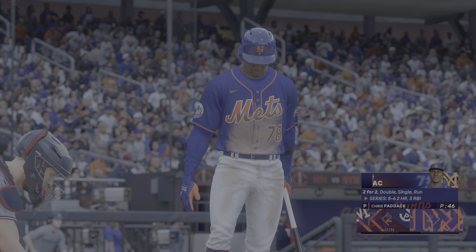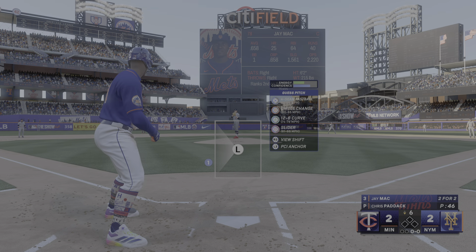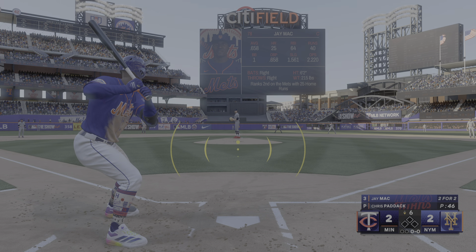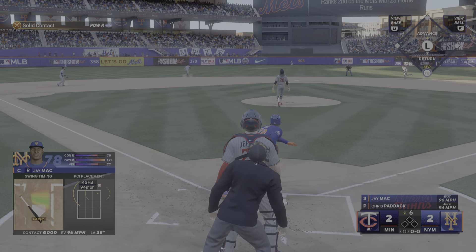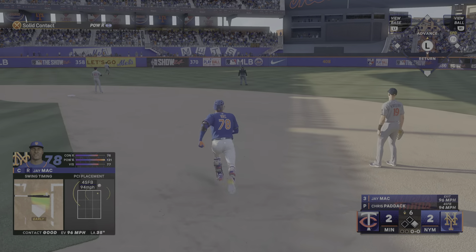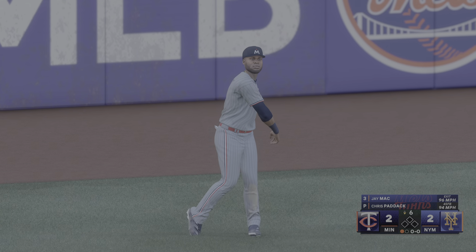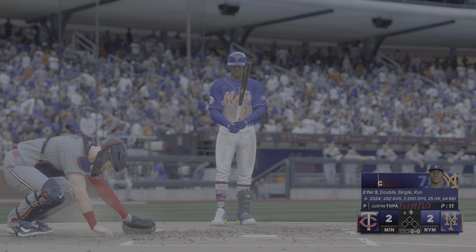Welcome back to the ballpark, and here's the catcher Jay Mack. The line — in the pitch, this to center field, and there's one away. He was all over that first pitch fastball.